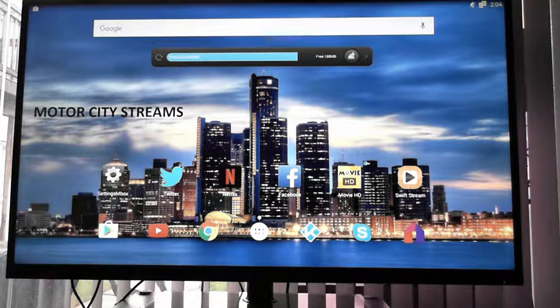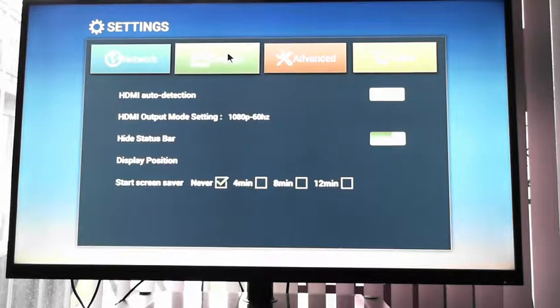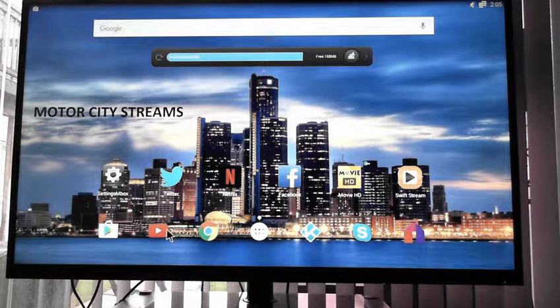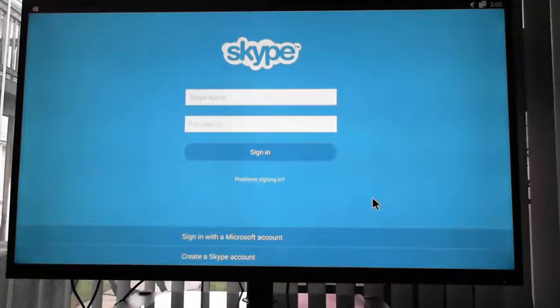This is going to be the home screen layout when your box boots up. You've got Twitter, Netflix, Facebook, and some new apps for the new season. Under Settings you can connect your Wi-Fi or ethernet, control your display. I manually input my HDMI connection because I have a 1080p screen, and you can change your display ratio — mine is at 100 because I have a 50-inch TV. You've also got YouTube, Google Chrome, my Motor City Streams Kodi build, and Skype — if you have a USB camera, you can Skype directly on your TV.